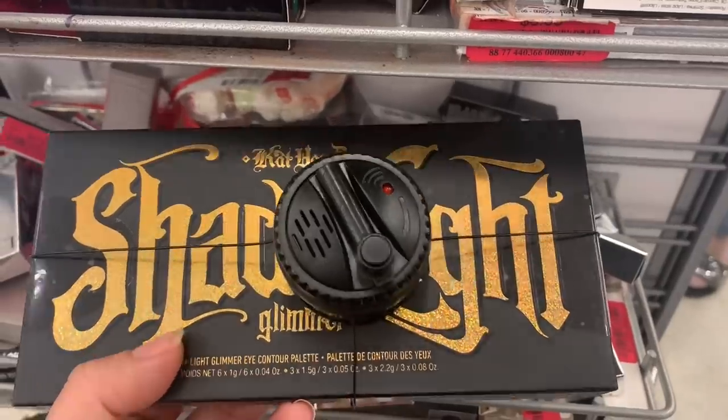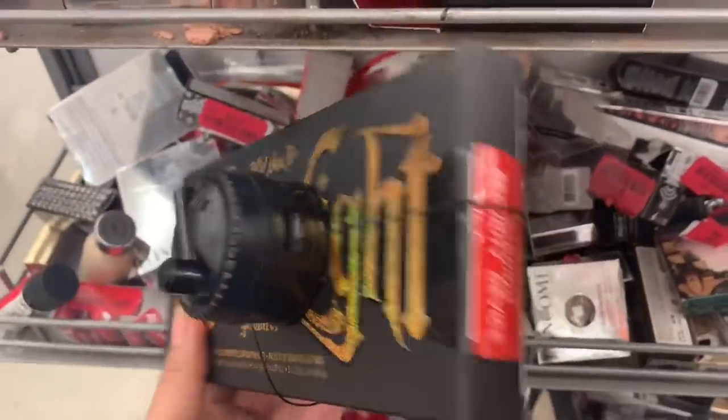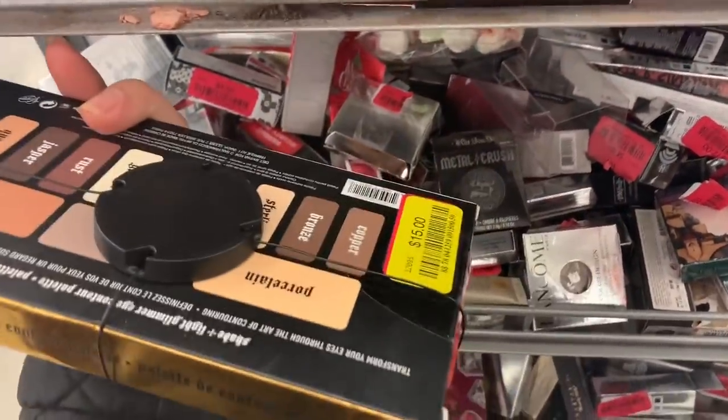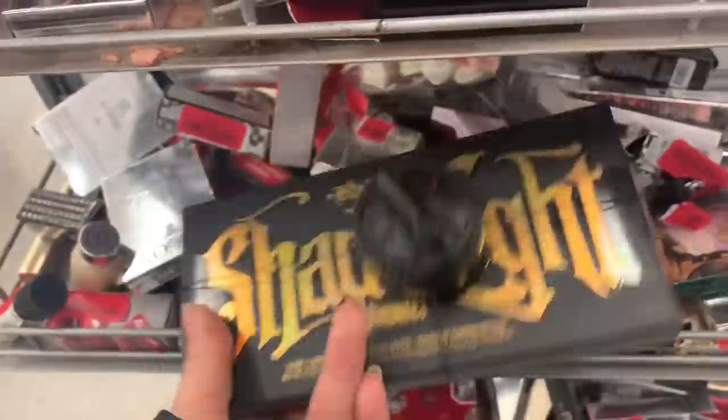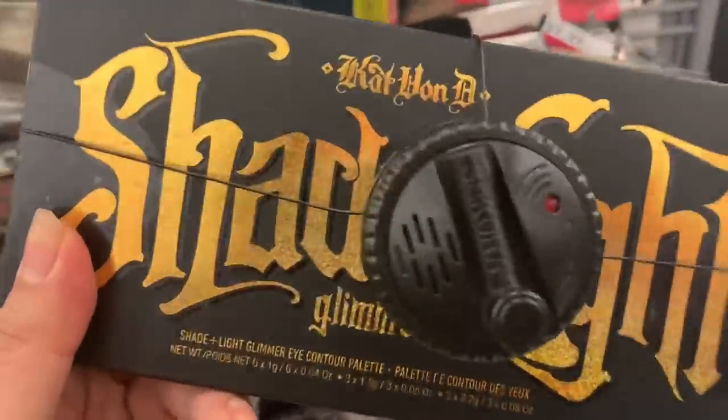This is the Cat and Be Shade and Light Glimmer Palette — it used to be $27.99, and now you're not gonna believe it — they have it for $15! Such a great price, though I already own a lot of the same colors.